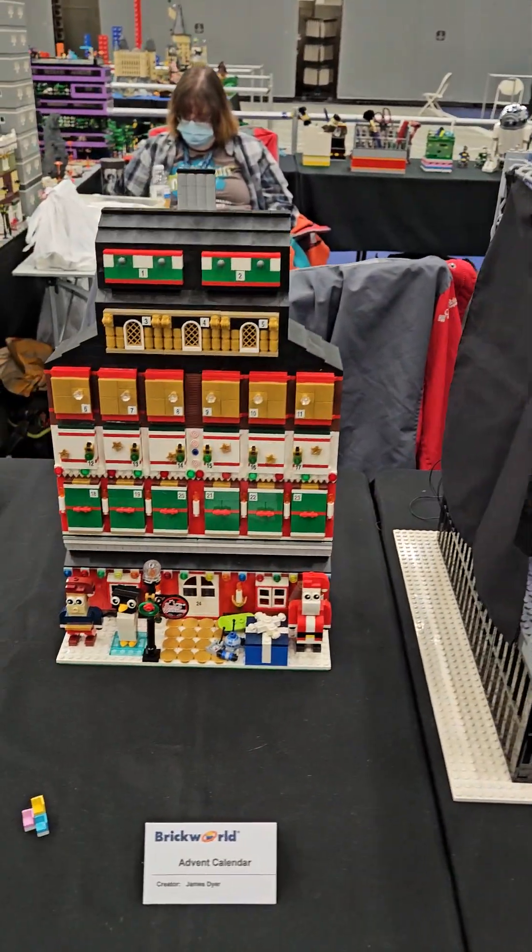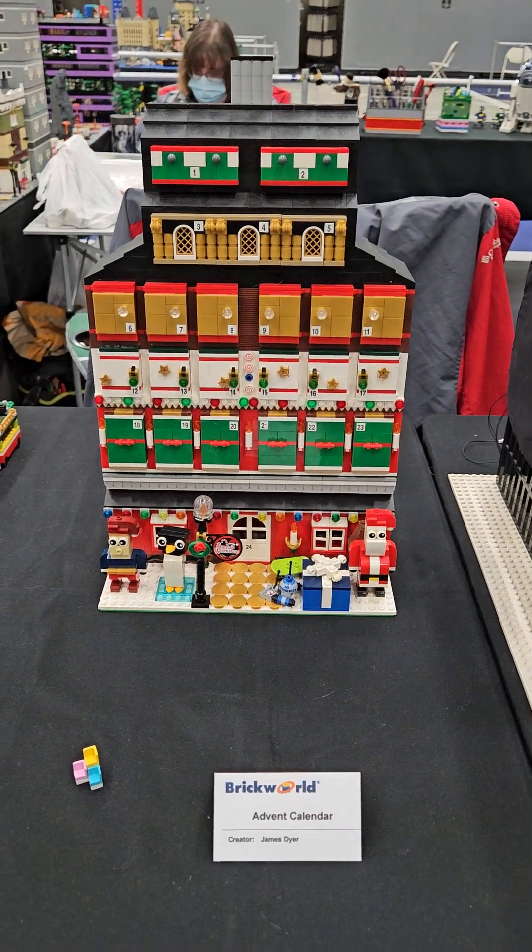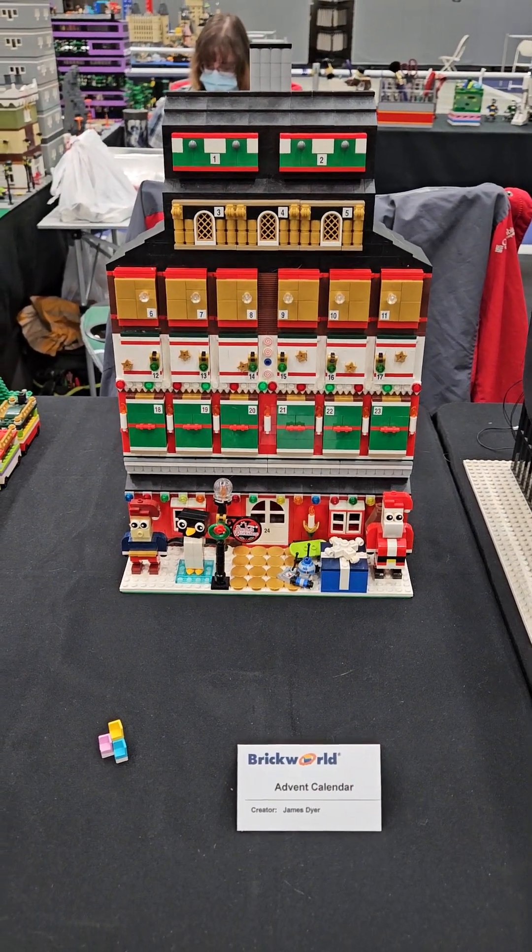And I have an advent calendar. All the doors open on it. Each one holds a Hershey's miniature.